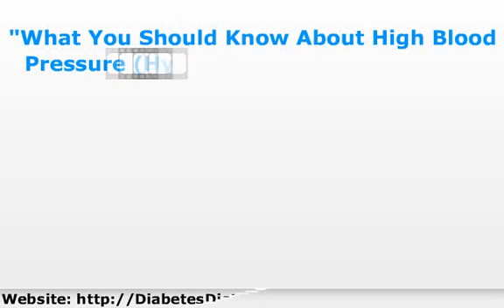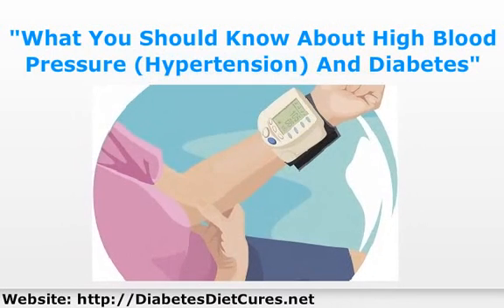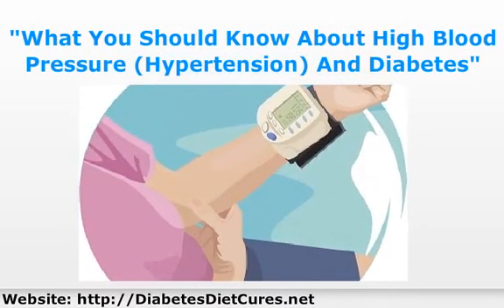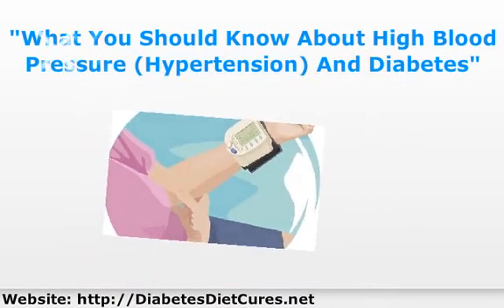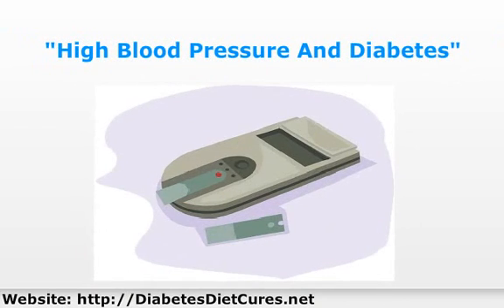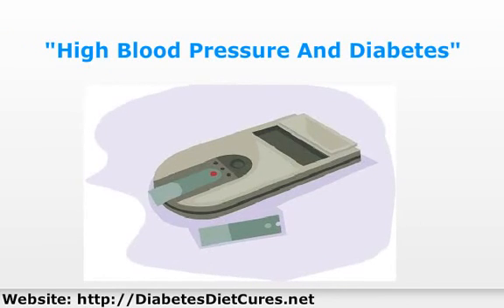When it comes to high blood pressure, also called hypertension, it is important to take steps to maintain close to or below normal blood pressure, especially with type 2 diabetes. Over 50% of all type 2 diabetics have high blood pressure. The reason for high blood pressure with diabetes is because high blood sugar levels damage the blood vessels and cause cholesterol abnormalities.